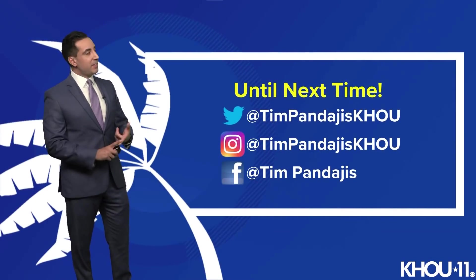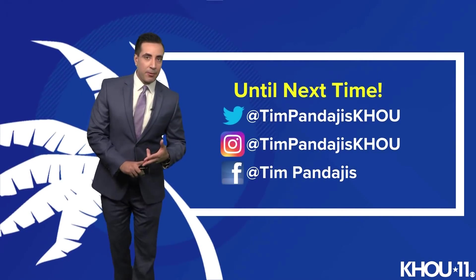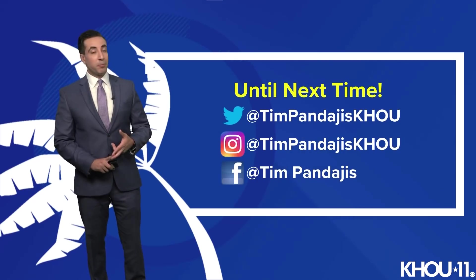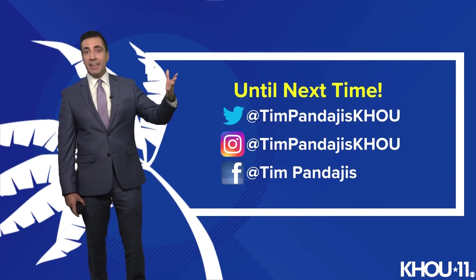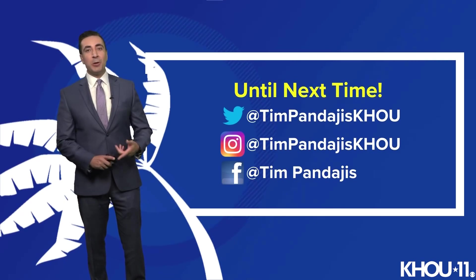That's the latest on both Invest 91L and Hurricane Larry. If there are any updates, we'll bring them to you. Until then, enjoy the rest of your Labor Day holiday weekend. You can find me on social media — Twitter, Instagram, and Facebook — if you have any questions.